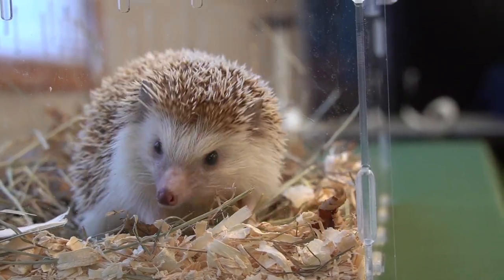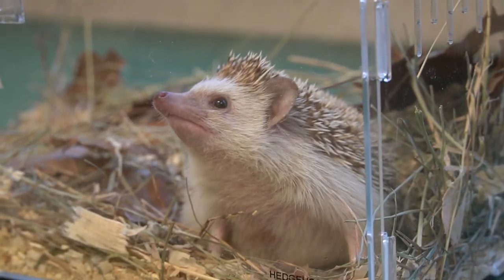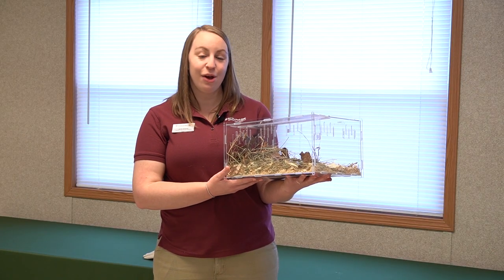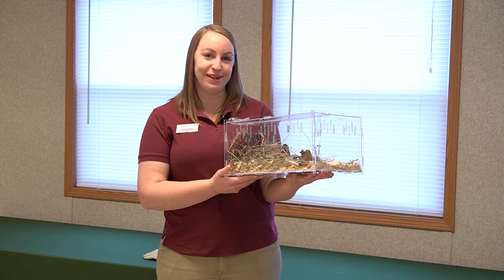Ways that you can help prevent habitat loss at home include creating your own habitat. You can go outside and plant a garden or plant trees or bushes to create natural habitat for animals locally, or you could build things like birdhouses and bat boxes to create extra habitat for some of our local species.